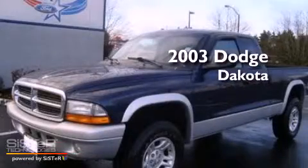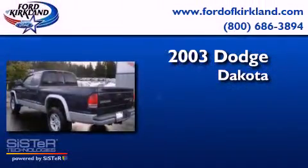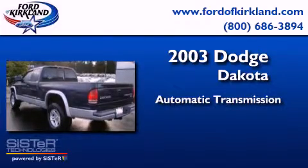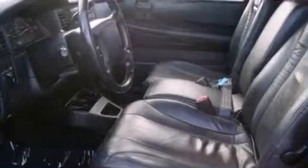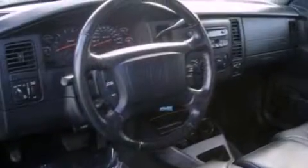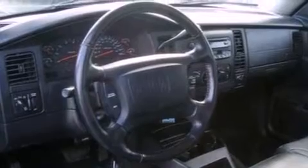This is a 2003 Dodge Dakota. This truck has an automatic transmission and a 4.7-liter V8. All of the following features are included: aluminum wheels, air conditioning, a passenger side air bag, door reinforcement beams, and a heavy-duty suspension.